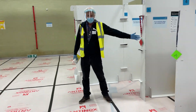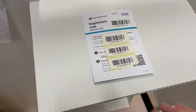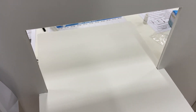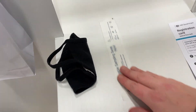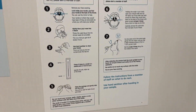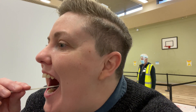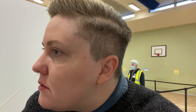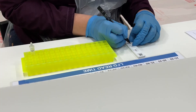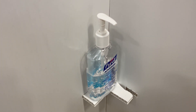A member of staff will direct you to an available booth. Once you enter the booth, hand your barcode to a member of processing staff, who will then hand you a swab. Take the swab out of the packaging and follow the instructions on the poster in the booth. You need to take a swab of your tonsils followed by a swab of your nose using the same swab. Once complete, place the swab into the holder and hand this back to the processing staff, then sanitise your hands.